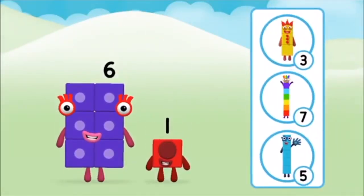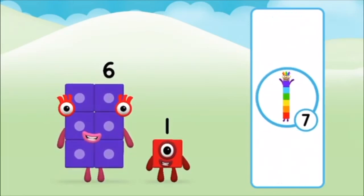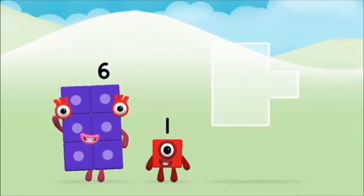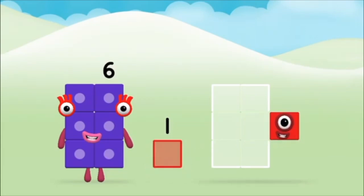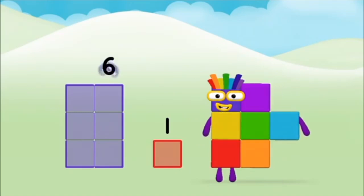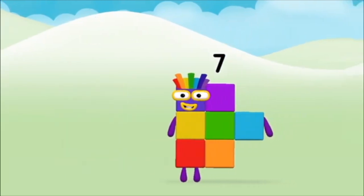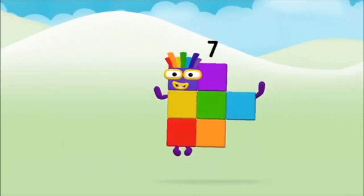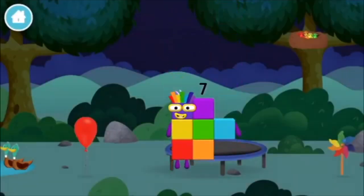Do you know which number block you'll make when you add these two number blocks together? That's the correct answer. Now add the number blocks together. 1, 6. 6 plus 1 equals 7. Amazing! You made number block 7. You made a new number block.